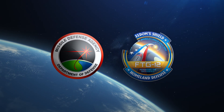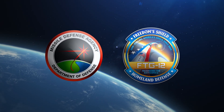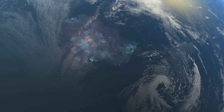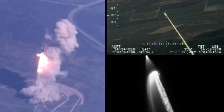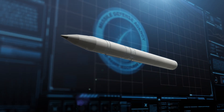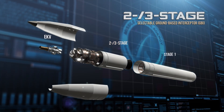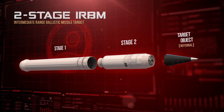The United States Missile Defense Agency conducted Flight Test Ground-Based Mid-Course Defense 12, or FTG-12, which demonstrated the ability of the ground-based interceptor to engage a threat representative target with countermeasures. FTG-12 was an operational flight test designed to demonstrate an engagement using a two/three-stage selectable ground-based interceptor, or GBI, in two-stage mode, which intercepted an IRBM-class target with countermeasures.